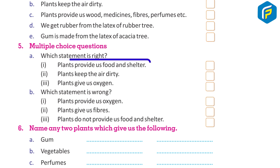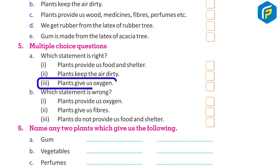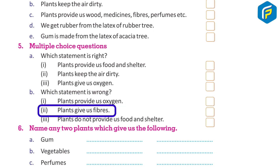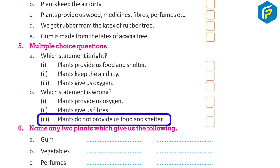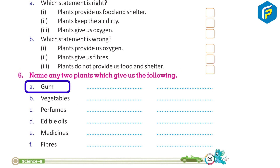5. Multiple choice questions: a. Which statement is right? 1. Plants provide us food and shelter. 2. Plants keep the air dirty. 3. Plants give us oxygen. b. Which statement is wrong? 1. Plants provide us oxygen. 2. Plants give us fibers. 3. Plants do not provide us food and shelter.